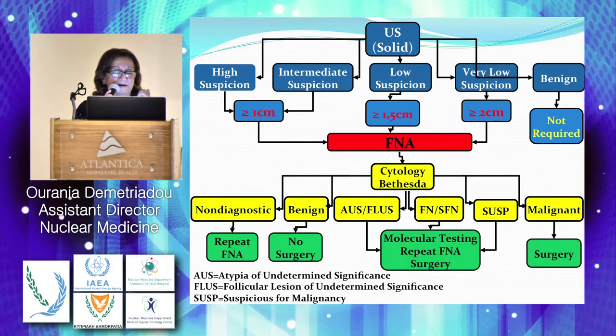If the result is benign, this is the patient who doesn't require surgery. The categories of atypia of undetermined significance, follicular of undetermined, or suspicious for malignancy require further investigation to decide if the patient needs surgery. Some referring physicians or endocrinologists may use molecular testing if available, or repeat the FNA. When malignancy is confirmed, the patient goes directly to surgery.